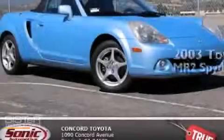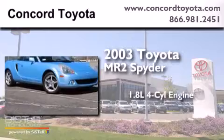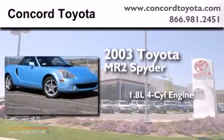This is a 2003 Toyota MR2 Spyder. It features a 1.8-liter four-cylinder engine and an automatic transmission.